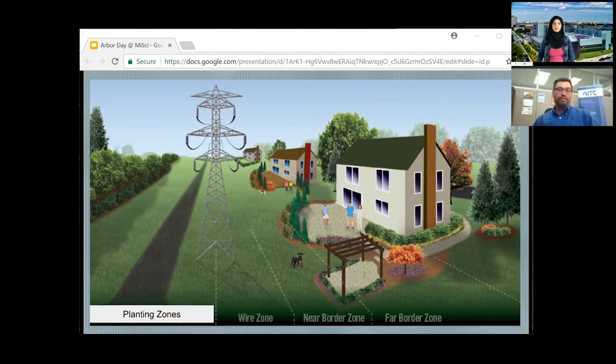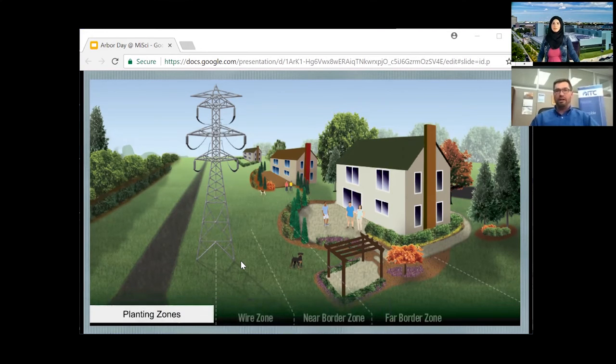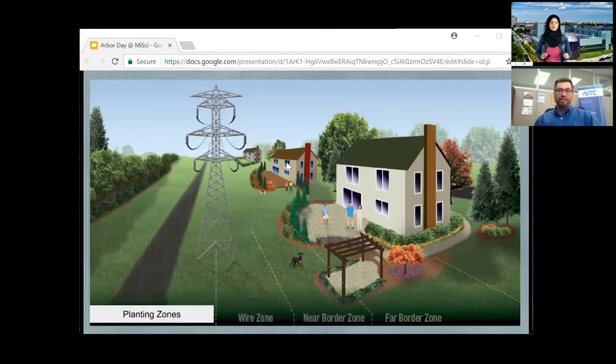We have a program we call Right Tree, Right Place. It's a way for us to get out in the community and explain to people what is a good tree to plant in certain situations, because we all like trees and they are very good for the environment. Trees provide habitat for animals, and they provide shade for our houses so that we don't have to use as much electricity to run our air conditioners. But we just need to be mindful of where those trees are located and make sure they're not interfering with the transmission lines.